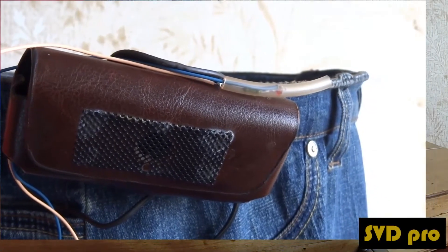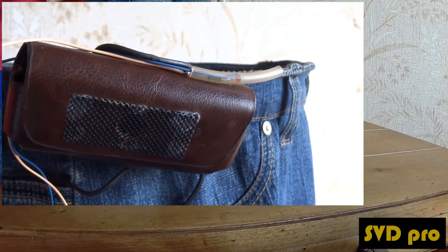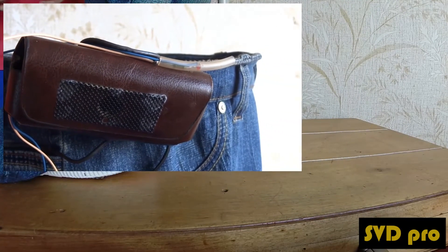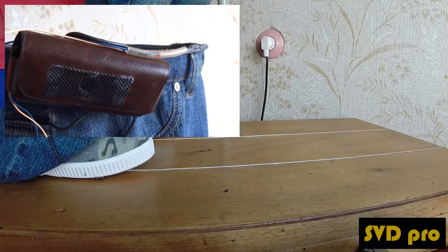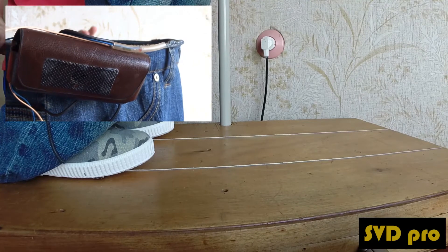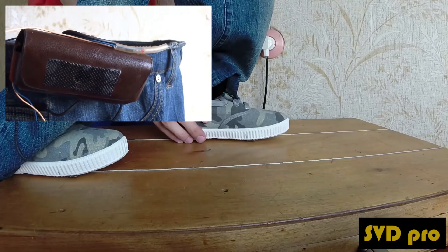When the worker is in the step voltage zone and standing on one equipotential line, the left and right feet have the same potential. The worker is safe. But when the potential difference increases and becomes greater than the threshold value of voltage, SVD Pro starts to signal pulses with low frequency.